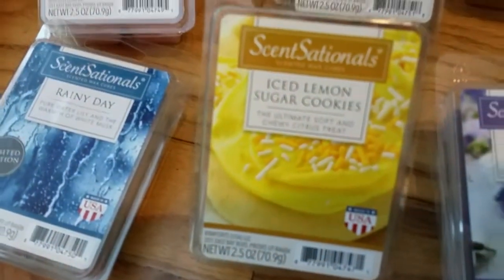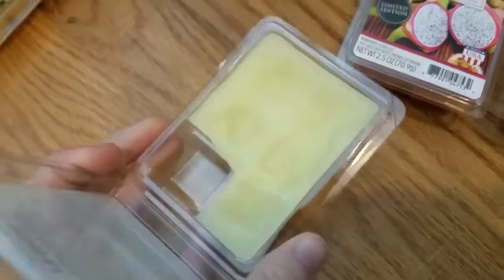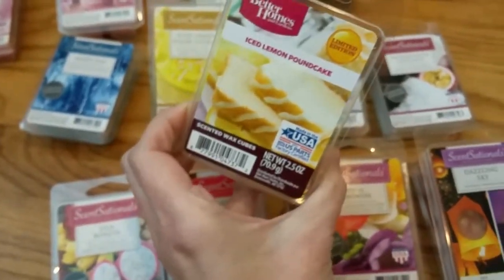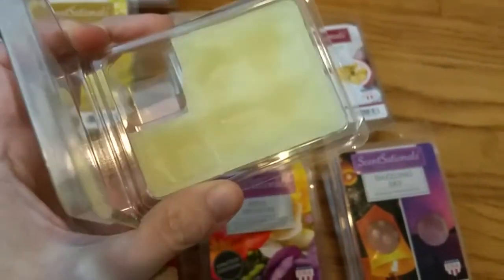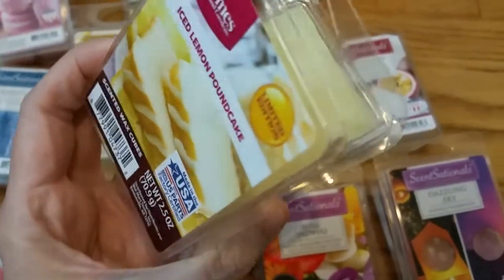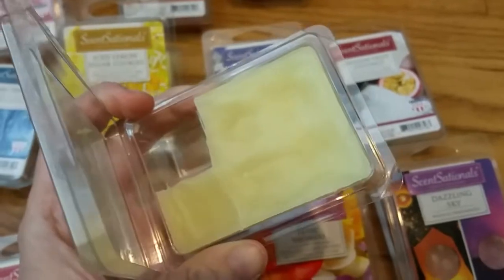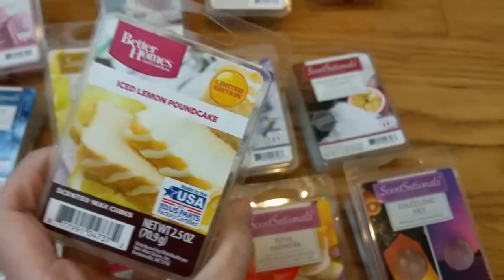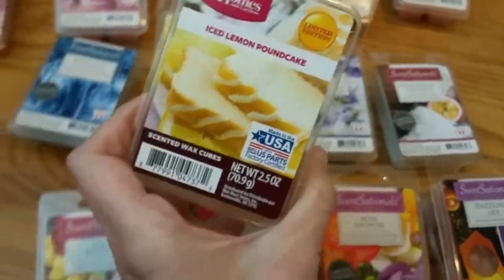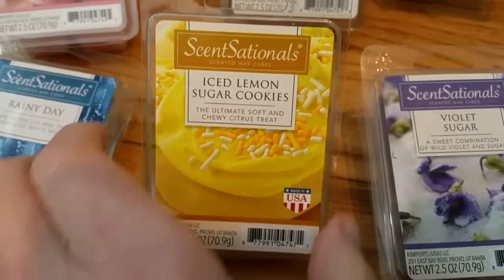I'm just going to compare the Sensational's Iced Lemon Sugar Cookies with the new Better Homes and Gardens Iced Lemon Pound Cake. There's no comparison — they are two totally different scents. The Better Homes and Gardens Iced Lemon Pound Cake is a very sweet vanilla pound cake type scent, definitely a bakery scent with what I'd describe as a lemon-flavored buttercream glaze. It's not as lemony, definitely more bakery, definitely sweeter, and it doesn't have any Lemon Pledge-type notes. So if you like lemon but you don't like a harsh or kitchen lemon, the BHG Iced Lemon Pound Cake is the one you'd want. If you really like lemon and you don't mind the kitchen lemon scent, the Sensational's Iced Lemon Sugar Cookies is the way to go.